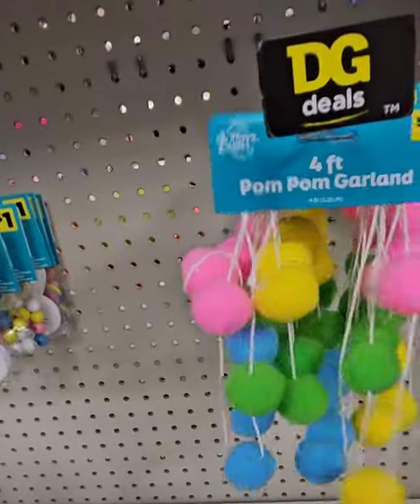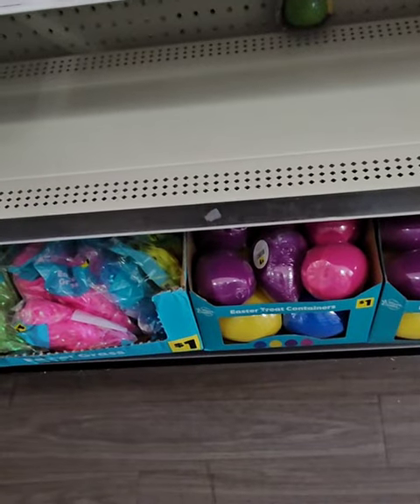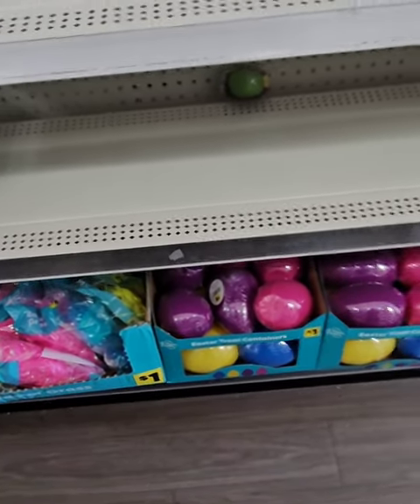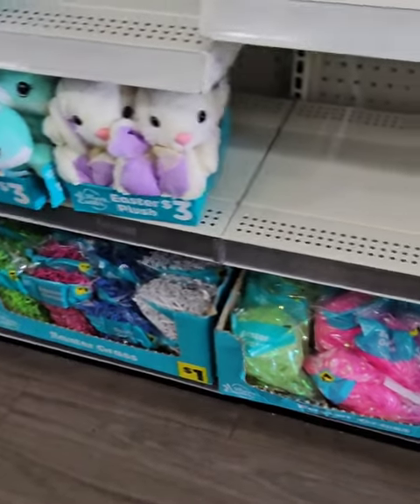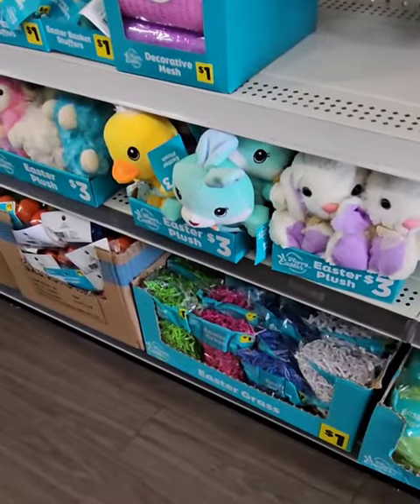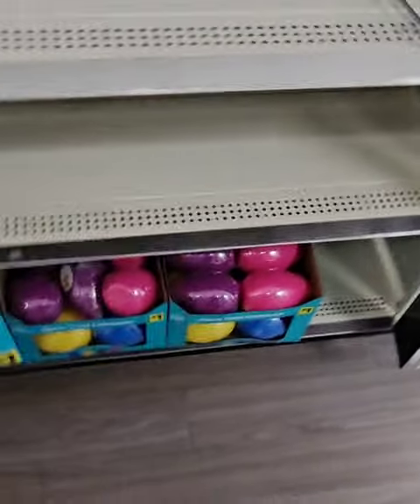They have a pom pom garland for $1 and lots of goodies to stuff Easter baskets with. They have eggs you can stuff with goodies for $1, Easter grass for $1 — the silky Easter grass and the paper-like grass — really great deal, again beating Dollar Tree. Grab these while you can.